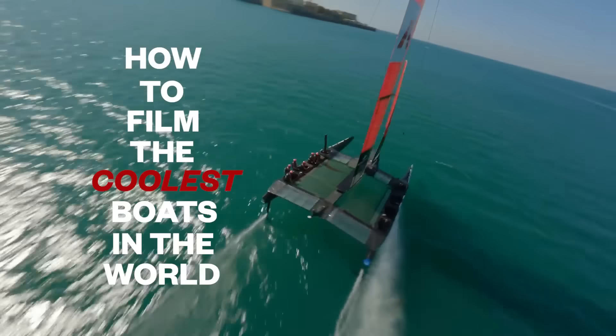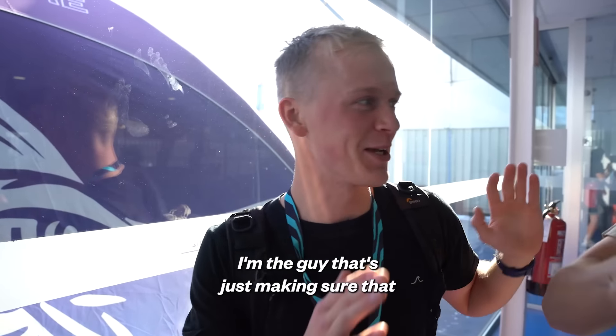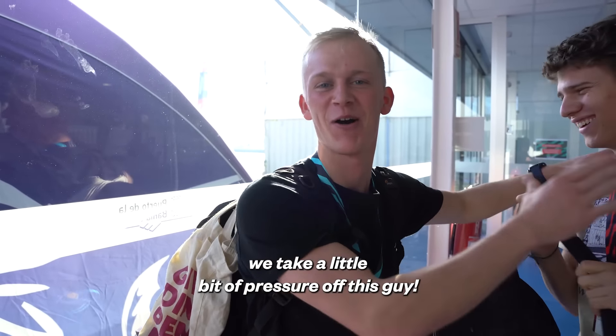How to film the coolest boats in the world. Pressure's on, right? Pressure's on this guy. I'm the guy that's just making sure that we take a little bit of pressure off this guy.